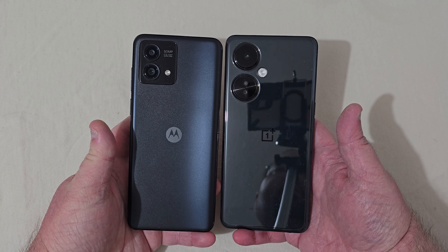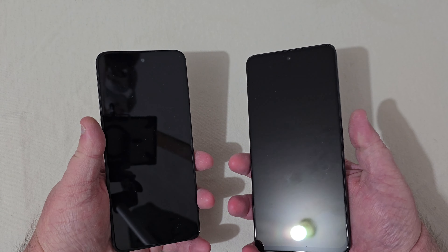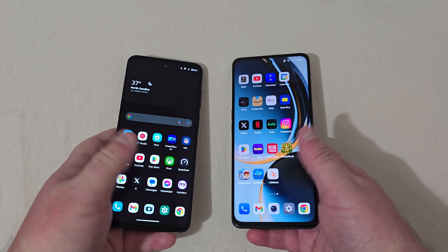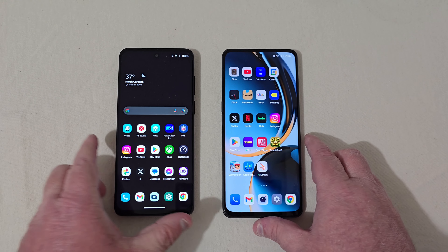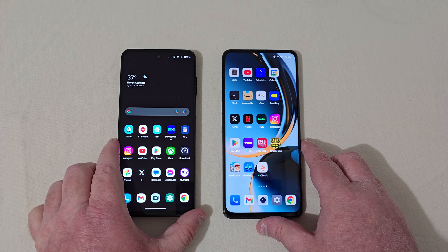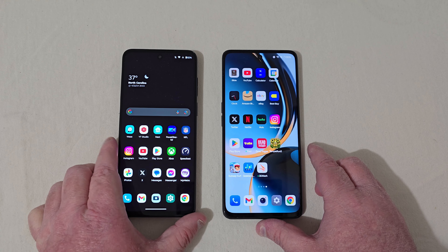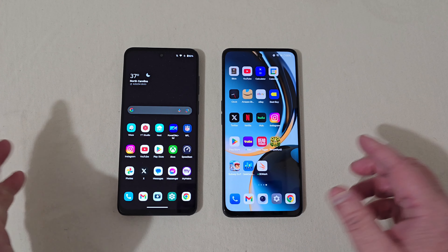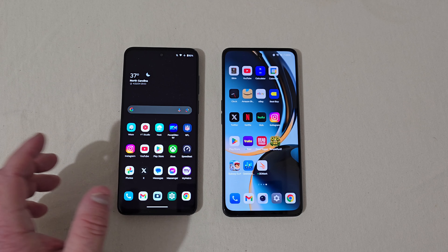Look at the camera modules — much larger here on the OnePlus phone. Turning the phones around, both have side-by-side fingerprint scanners and both of them work pretty well. These phones both have full 1080p displays — 6.6 inch on the OnePlus, 6.5 inch on the Motorola. They're full 1080p, IPS LCD displays, so both of them are going to look pretty good.